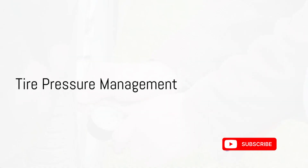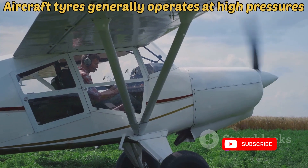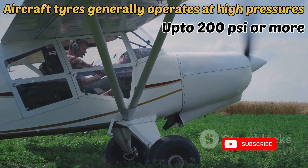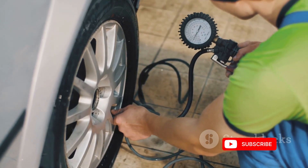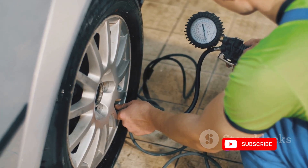Tire pressure management is another key factor. The pressure within each tire is carefully calibrated to accommodate the aircraft's weight, providing the necessary cushioning during landing. Maintaining the optimal tire pressure is a precision task that helps the tires absorb impact forces without bursting.